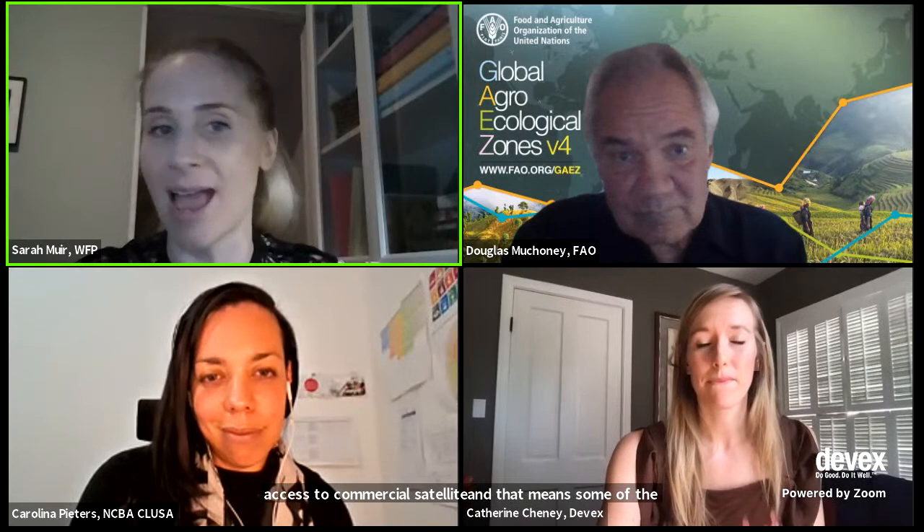Sarah, what's one thing that needs to change? Especially from the AIMS perspective — we are big consumers of commercial imagery — the humanitarian sector needs improved access to commercial satellite imagery. That means some of the bureaucracy has to be dealt with so we can access it and pay for it. That has been quite a challenge in the last couple of years of running AIMS.